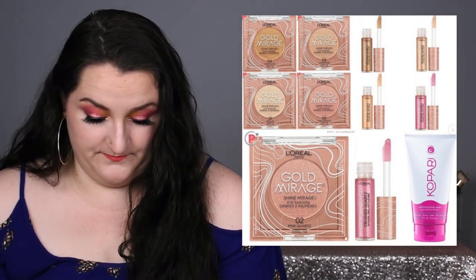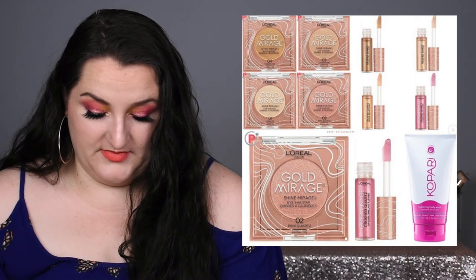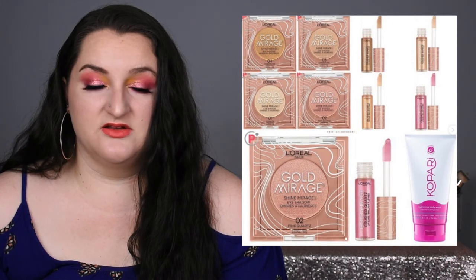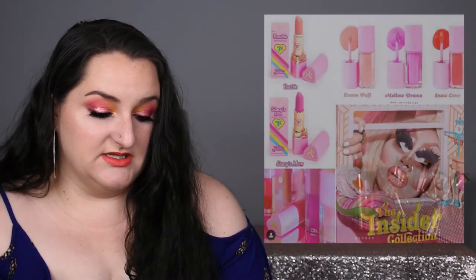L'Oreal also has some lip glosses, which are fine. And there's a Copari hydrating body wash for $18 — I don't need to pay $18 for a body wash, so that's also a no.